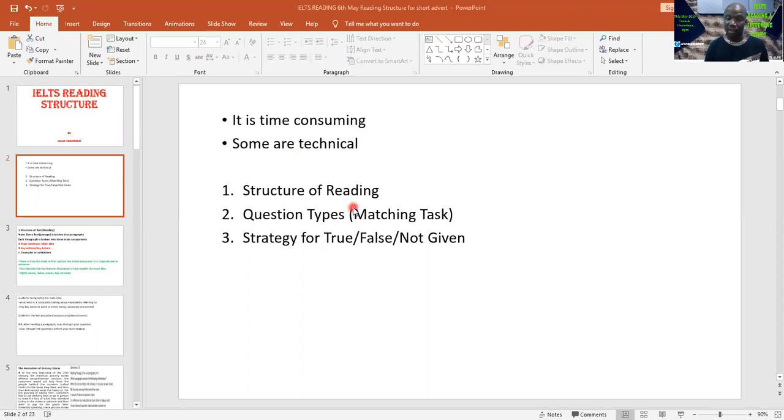I normally teach the reading structure, which is what I will be tackling this morning. The question type I'll be using to kill two birds is the matching task question, because matching is one of the most complicated questions in IELTS. But irrespective of the question types you may face in your exam — true/false/not given, matching task, fill in the blanks — the reading structure is the most important thing you need to understand.